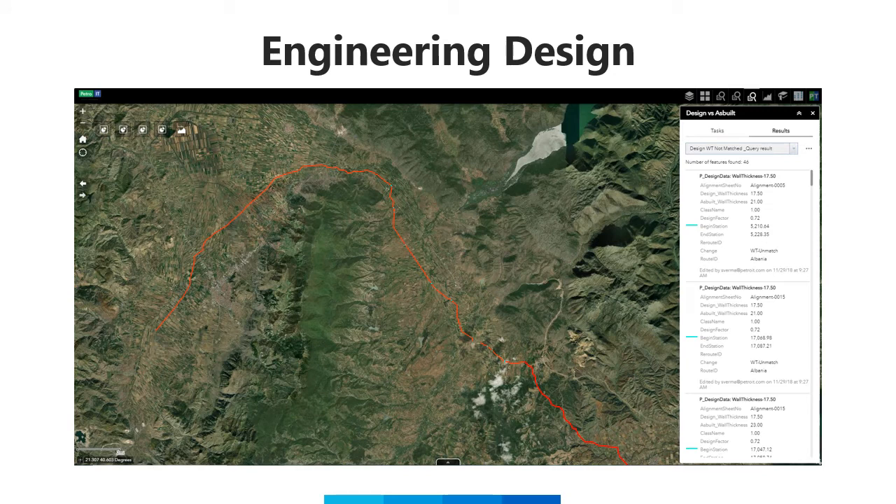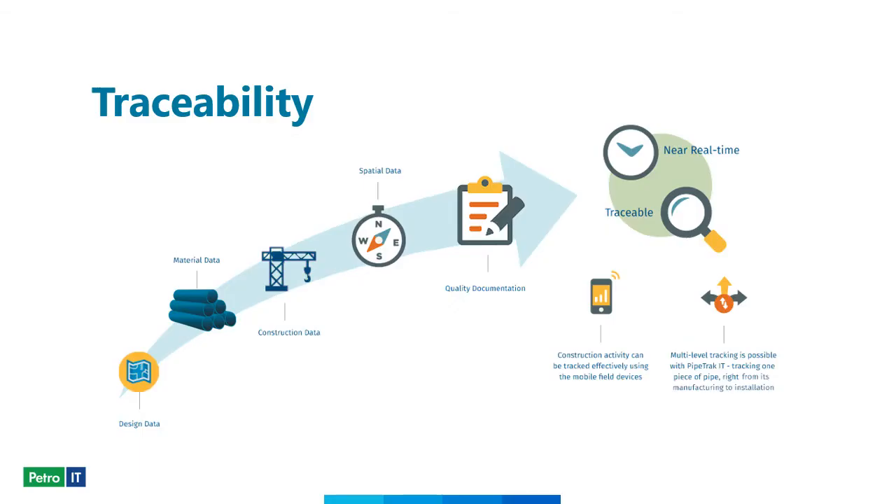This slide shows some of our available analysis of design versus as-built data once it's been uploaded. On the right in the list you'll see all the issues and errors found when comparing the two data sets. From the very beginning of the project, material and supply chain logistics were tracked from the manufacturer along with related source documentation. Records were then spatially oriented by linking the material to construction activity, inspections, and survey data from the field.